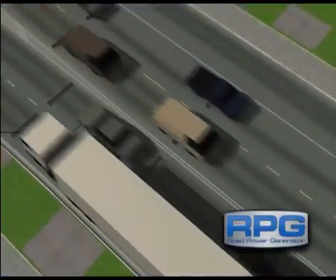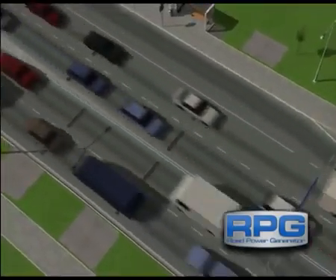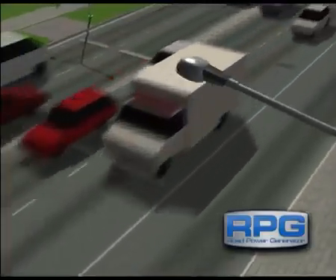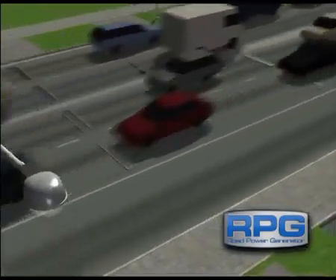The higher the frequency of passing vehicles, the higher the amount of electricity RPG could generate. What amount of electric power could the RPG generate? At this stage, we can't answer that question. But we do know the wasted energy from our roads is an enormous untapped power source.